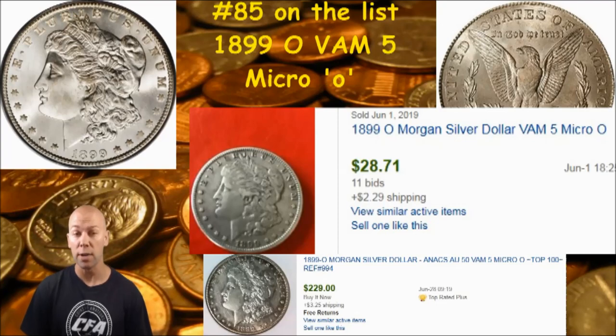Alright everybody, I hope you enjoyed this look at a Morgan dollar VAM die variety — perhaps you even found one. I'm not going to guarantee that these VAMs will carry a premium value; that depends upon the condition of the coin, rarity of the coin, rarity of the VAM die variety itself, and of course collector interest and popularity of that particular VAM die variety. I encourage you to check out all of our other videos on these, as we are showing you 100 that absolutely have potential for premium value. If you think you found one, do some more research. Leave your comments and questions down below — thank you for watching, thank you for supporting Coins for Amateurs, and as always, keep checking that change.